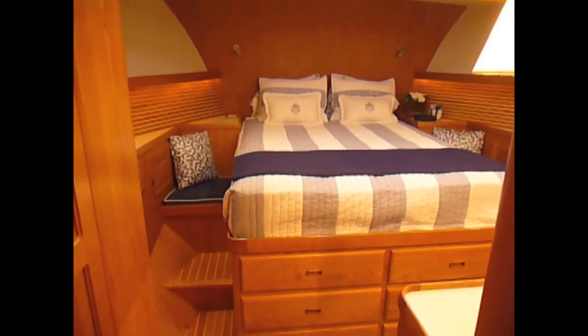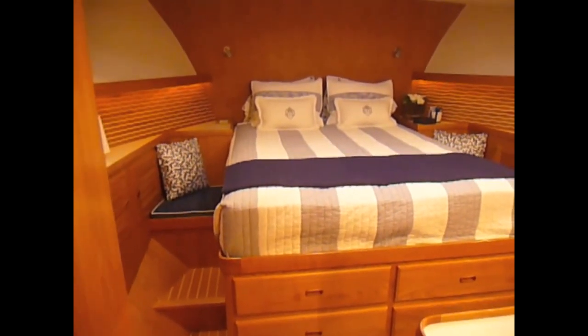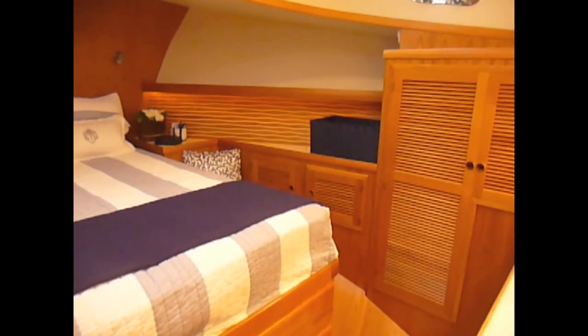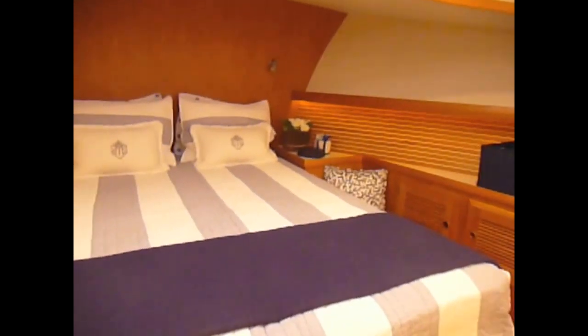The master stateroom is forward most on this yacht, with a full-size queen bed, easy access around the bed, and lots of storage space — hanging lockers, drawers, and storage lockers. It's also beautifully lit and well ventilated.